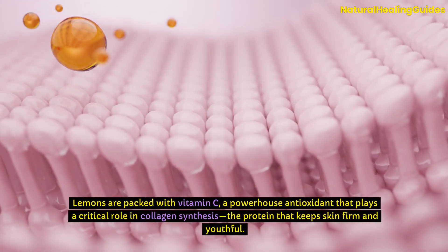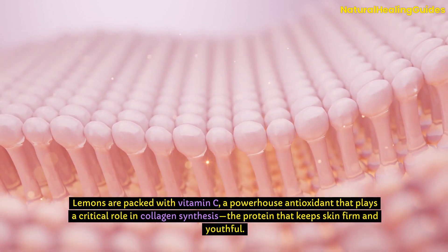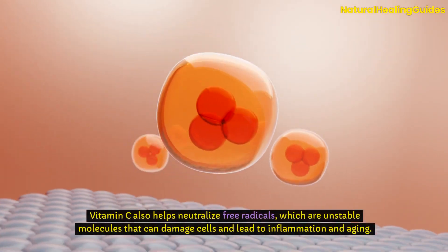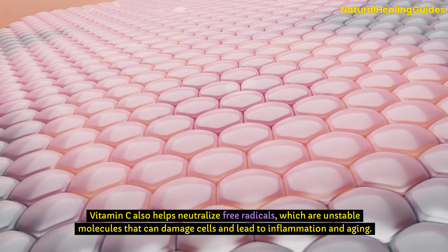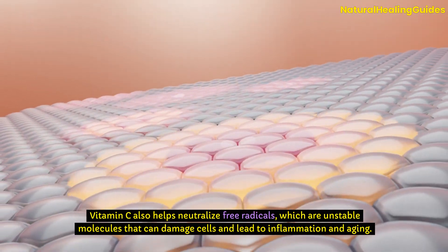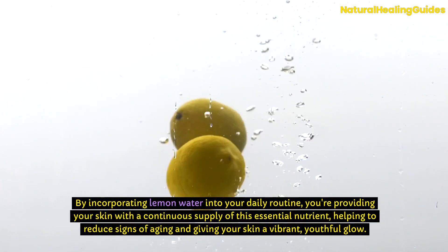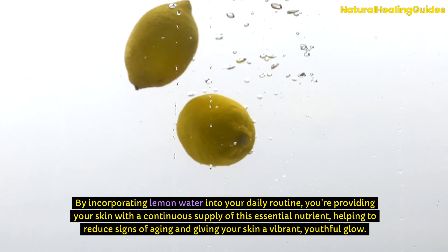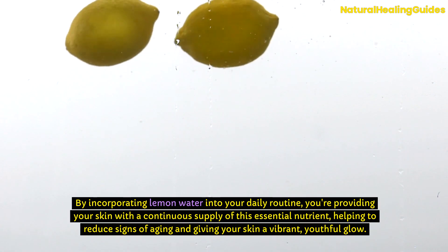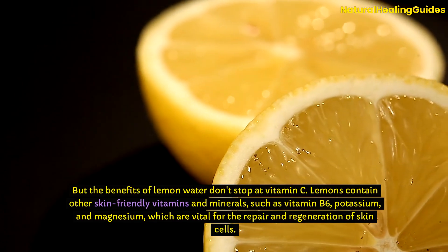Lemons are packed with vitamin C, a powerhouse antioxidant that plays a critical role in collagen synthesis, the protein that keeps skin firm and youthful. Vitamin C also helps neutralize free radicals, which are unstable molecules that can damage cells and lead to inflammation and aging. By incorporating lemon water into your daily routine, you're providing your skin with a continuous supply of this essential nutrient, helping to reduce signs of aging and giving your skin a vibrant, youthful glow.